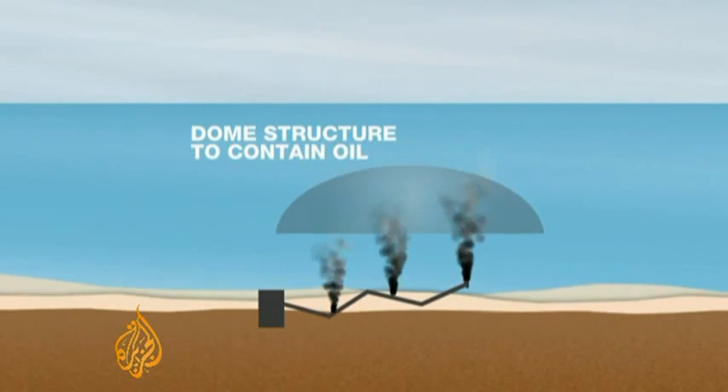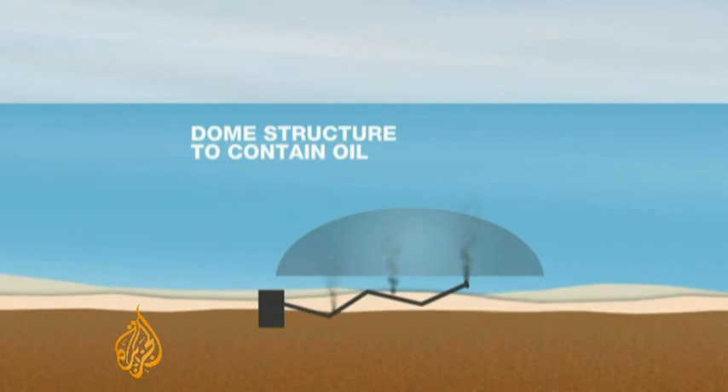A second option is to construct a large dome structure that could be lowered above the leaks. Oil would collect under the dome and then could be piped up to ships on the surface.